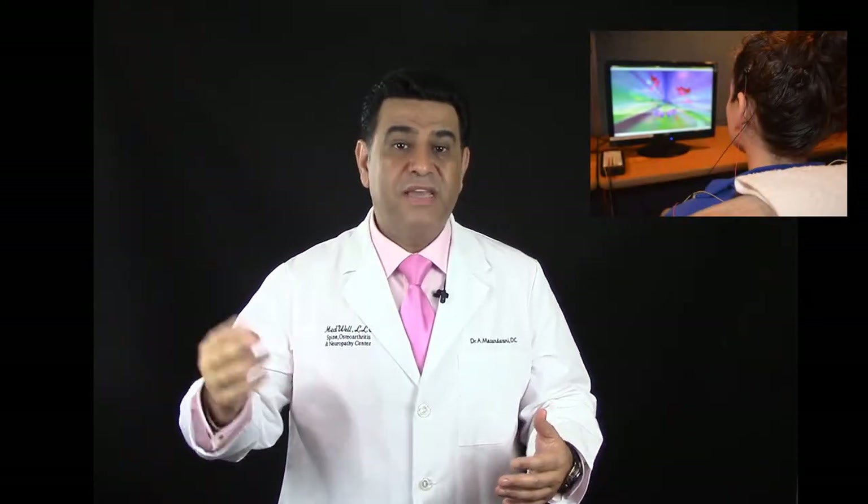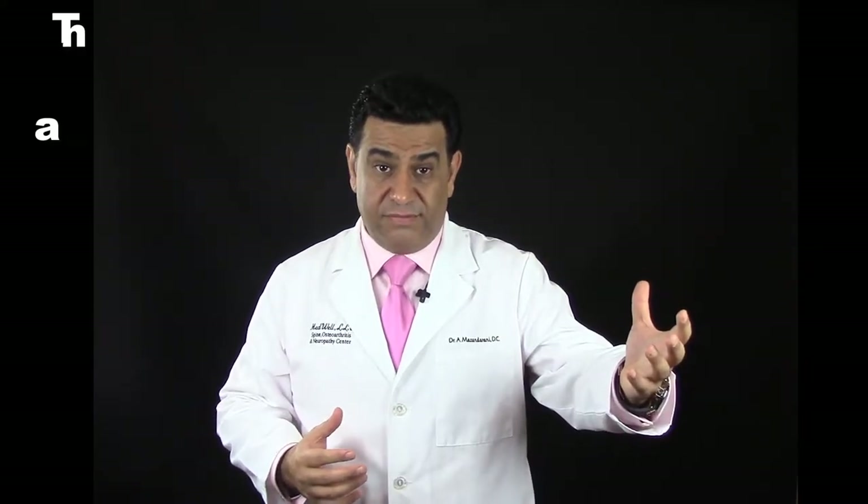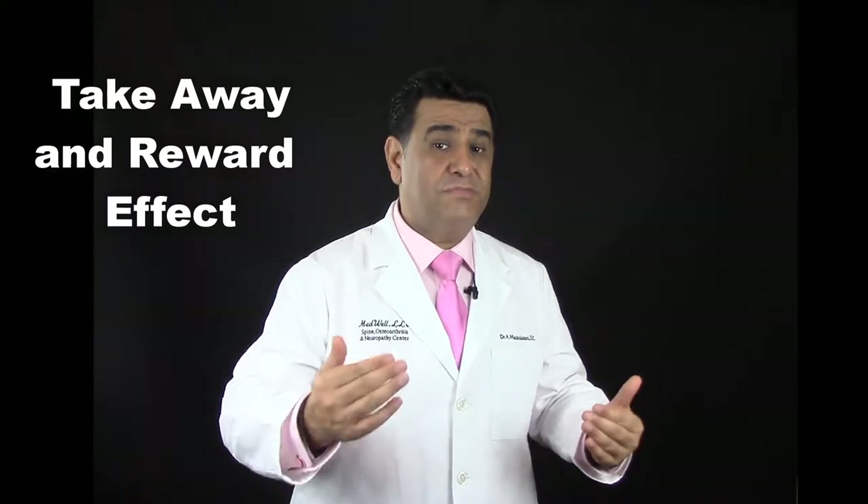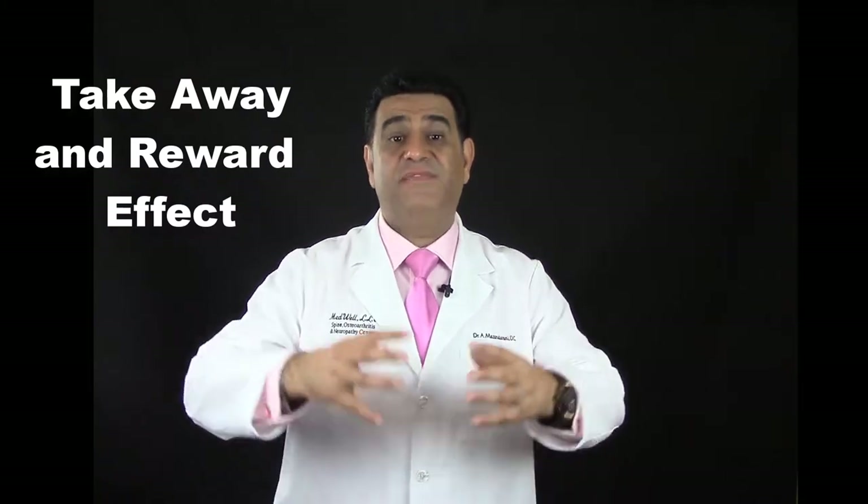This system only receives information from the brain. It monitors brain activity as the child or adult is watching the movie. If they stop focusing due to attention issues or impulsivity, the computer recognizes it and, for example, blocks half of the screen, which is unpleasant for the viewer. The patient then regains their attention, and as a reward, the computer restores the full screen.